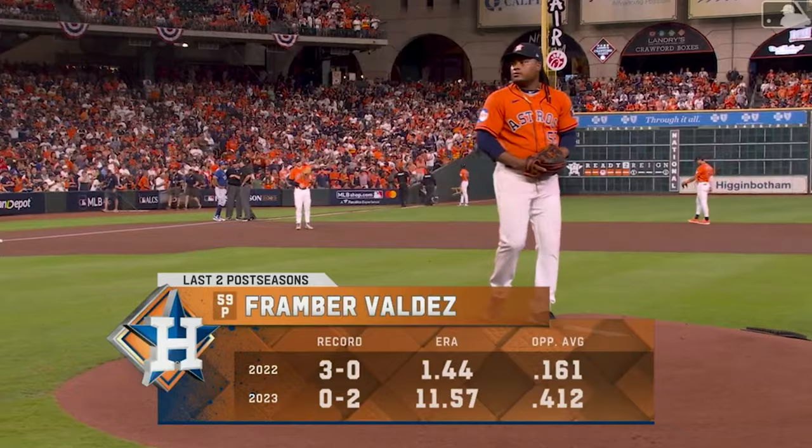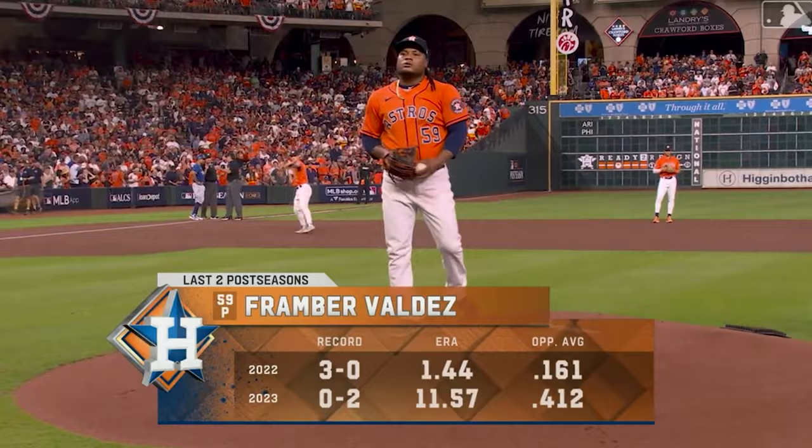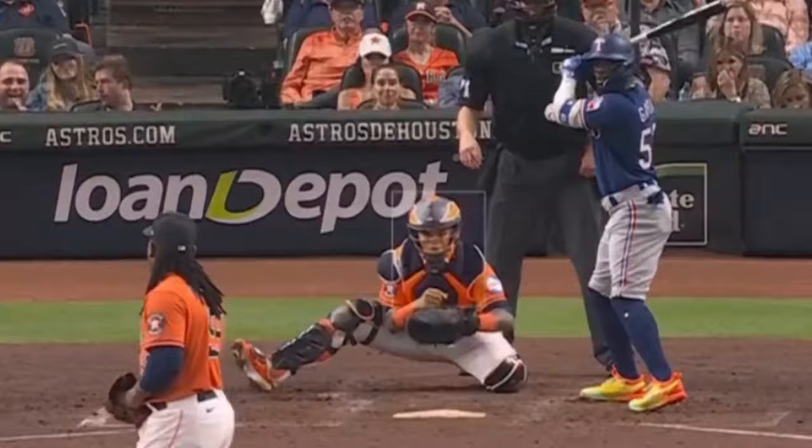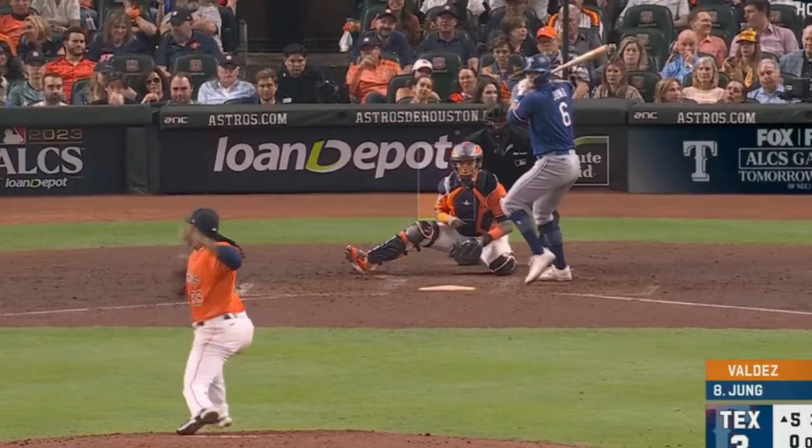Eovaldi faced Framber Valdez, who had six Ks in five innings, giving up three runs on five hits and two walks. Valdez had this filthy sinker that had 18 inches of run — it's a pitch that looks like it's coming to the plate and then veers off arm side. Valdez also had his usual mix of dirty curveballs and cutters.